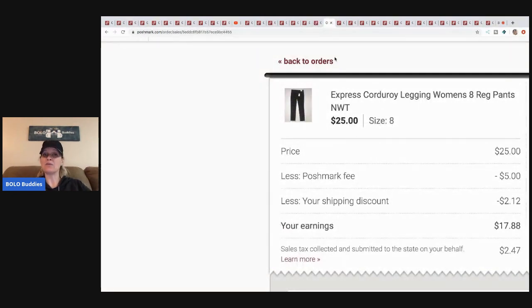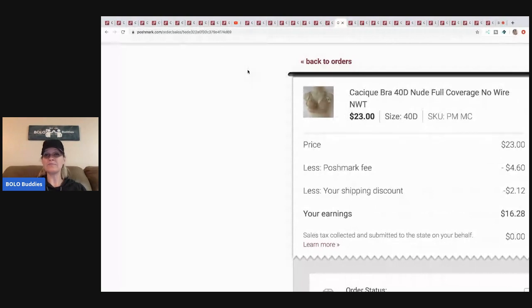Express corduroy leggings — I paid three dollars for these at a discount store. I sent an offer for twenty-five, Posh took five, my shipping discount to the buyer was two twelve, so seventeen dollars was my earnings minus cost of goods.